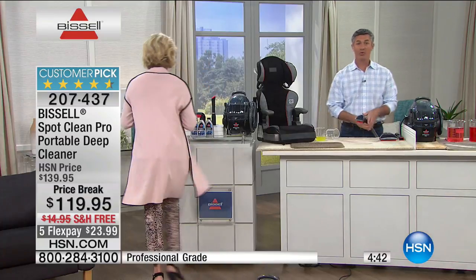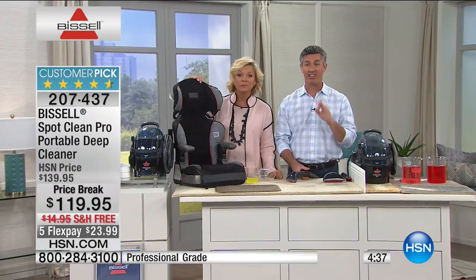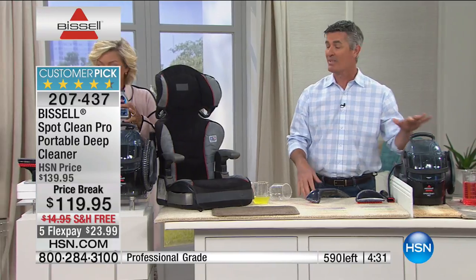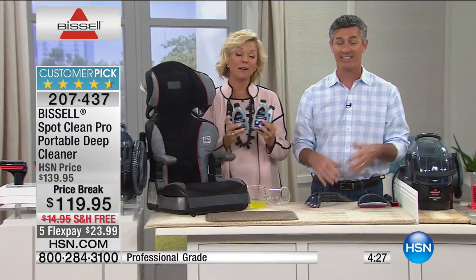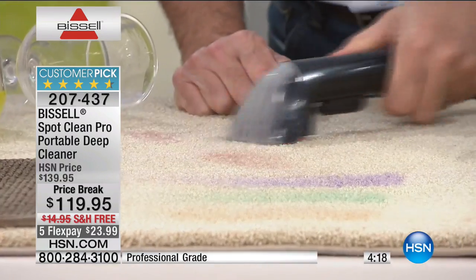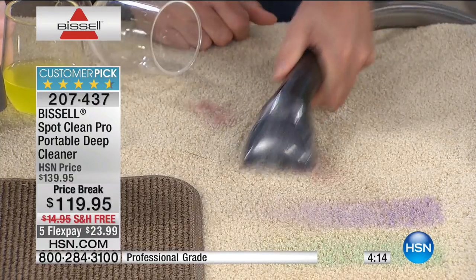More demonstrations to show you how portable and powerful this unit is. You're getting three bottles of professional formula, so you'll be able to do stain after stain. You'll go through a bit at the beginning catching up on all those long-standing stains. Maybe you have a set-in wine stain — you're going to be able to handle it quickly with this portable deep cleaner.